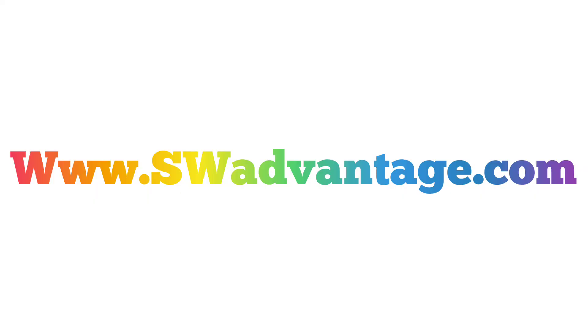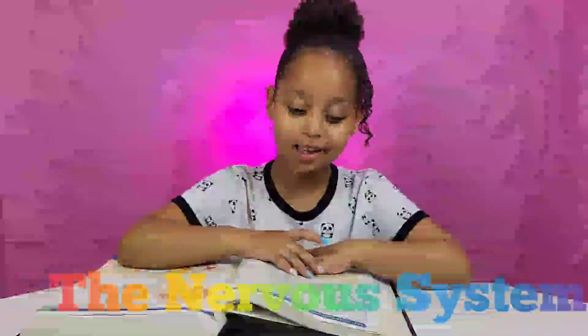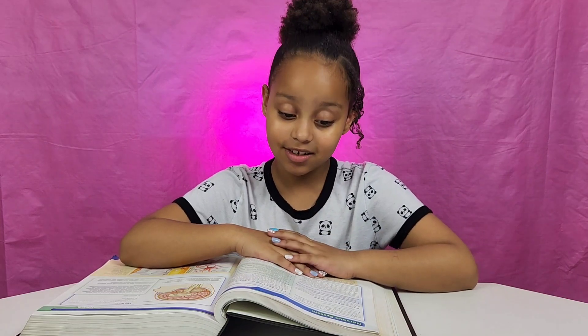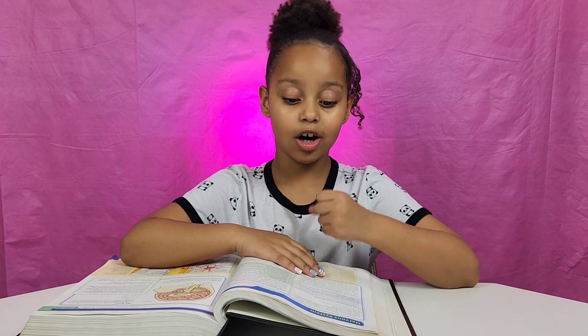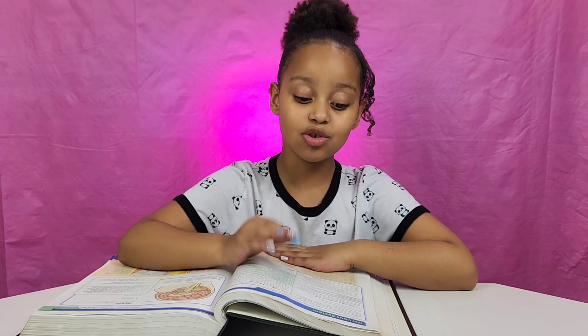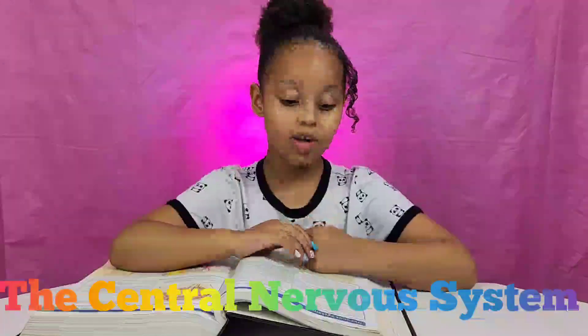The nervous system controls and coordinates all bodily functions. It is made up of the brain, the spinal cord, and a complex system of nerves that reaches every inch of the body. There are two main divisions of the nervous system: the central nervous system and the peripheral nervous system.